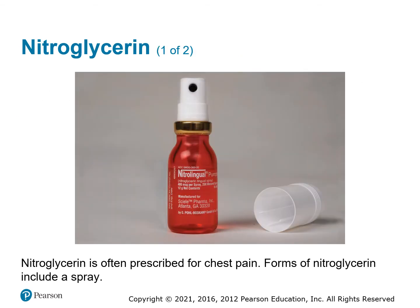Another drug we have access to — if the patient has it — is nitroglycerin. It's mainly used for chest pain. The liquid form is a spray that goes underneath the tongue at 400 micrograms per spray. The tablets are carried in a dark-colored bottle for protection from sunlight at 0.4 milligrams. The liquid is 400 micrograms and the tablets are 0.4 milligrams, so pay attention to that when talking about dosages.